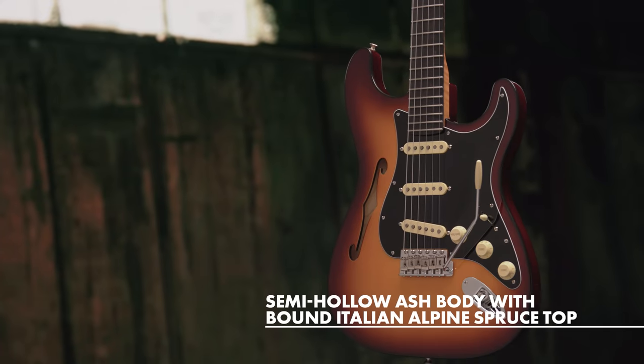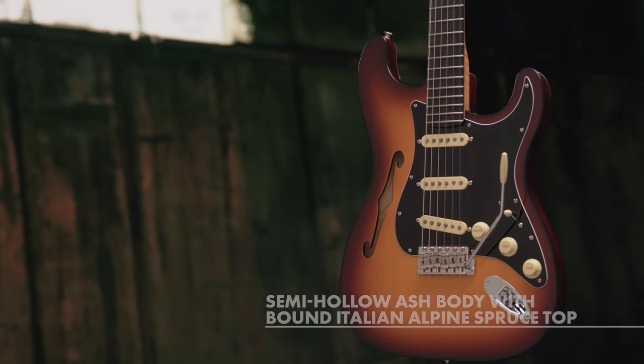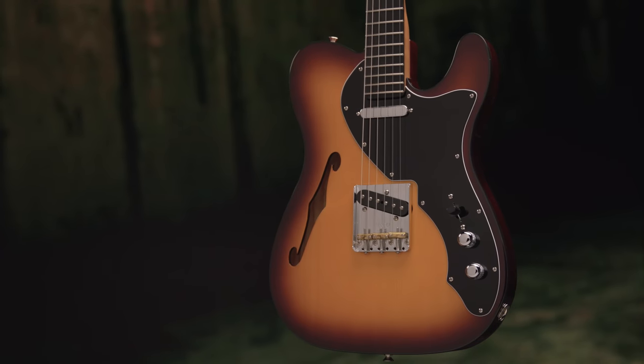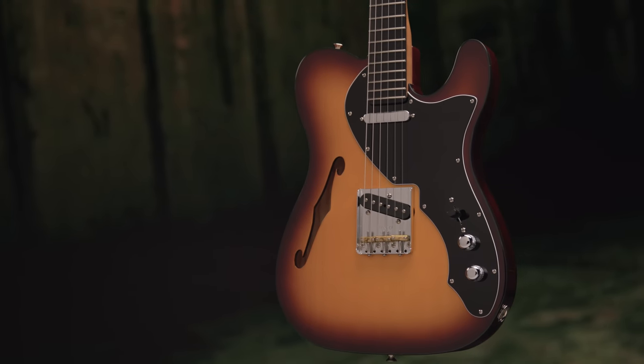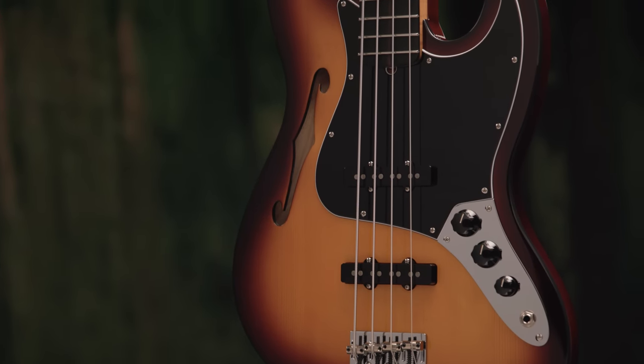Crafted with semi-hot hollow ash bodies, these instruments boast exceptional clarity, lively resonance, and a warmth derived from the sumptuous and rare bound alpine spruce tops, harvested from the legendary musical woods of the Fiamme Valley in the Italian Alps.